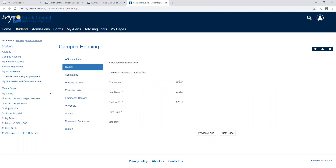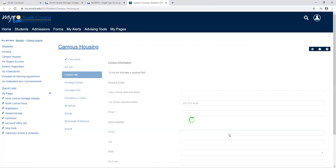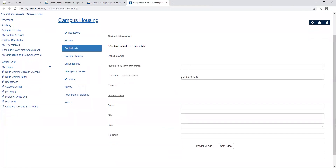Some of this information is going to be pulled over for you as you are logged into your secure student portal. So you're going to verify that it's okay, fill in anything else that you're missing, and continue on to the next page. You're going to want to make sure you have your updated cell phone number, home phone number, email address, and home address as well.